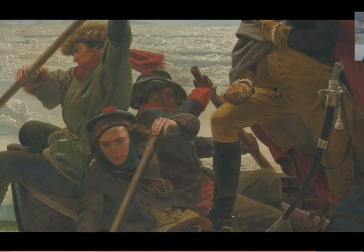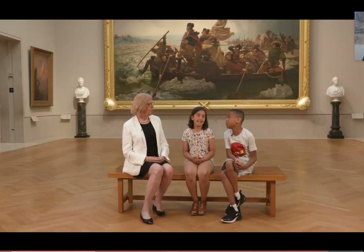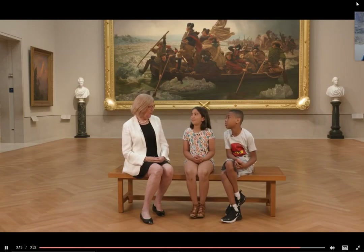And because of his heroic actions during the Revolutionary War, he gained his freedom. Other details represent the fact that all different types of Americans were fighting to gain independence. Thank you, Betsy, for telling us about the painting.